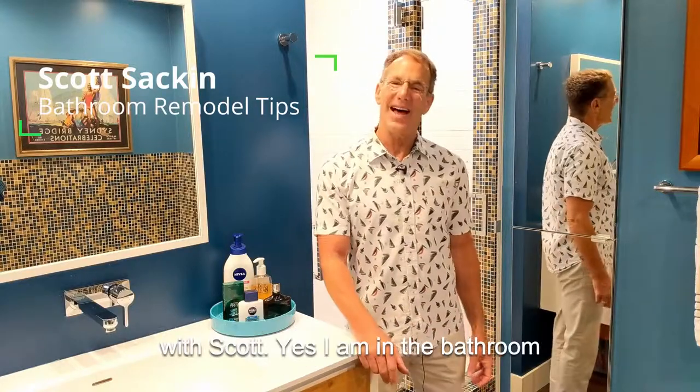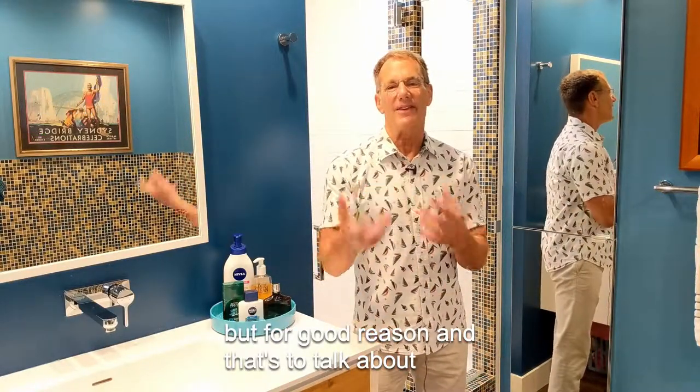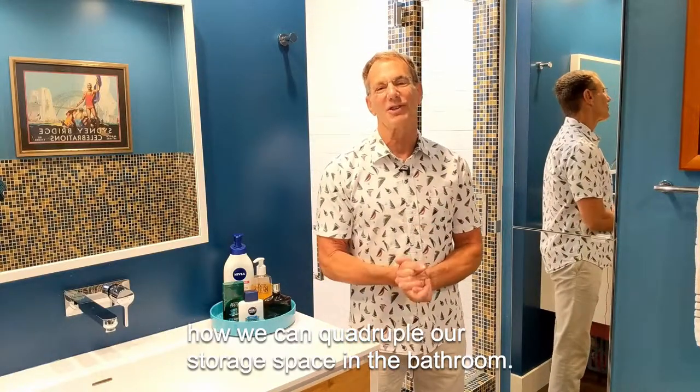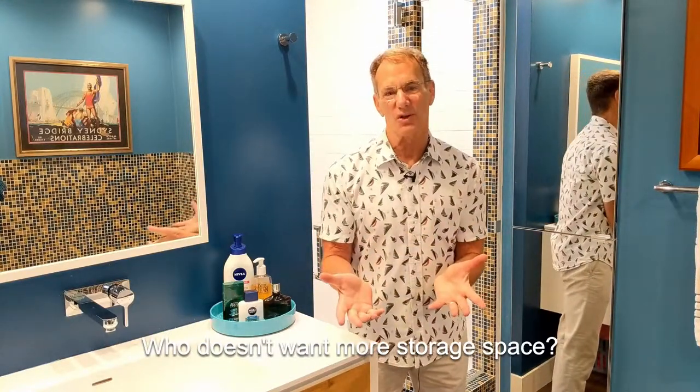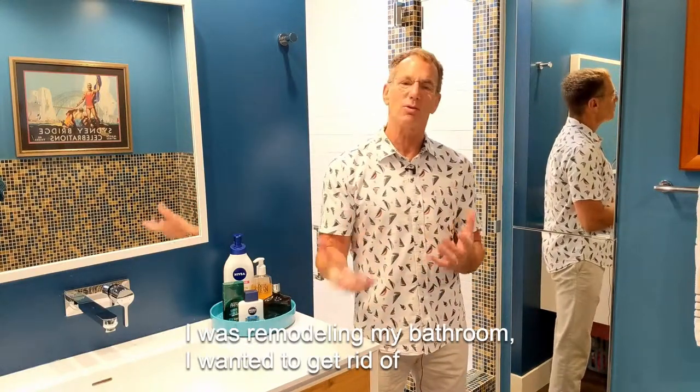Hey there, welcome to this edition of Around the House with Scott. Yes, I am in the bathroom, but for good reason — and that's to talk about how we can quadruple our storage space in the bathroom. Who doesn't want more storage space? And this is talking about the medicine cabinet situation. I was remodeling my bathroom.